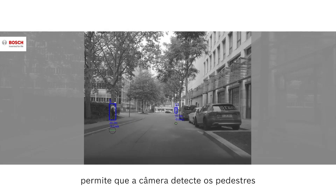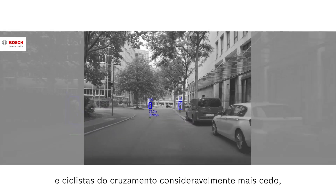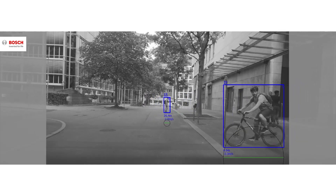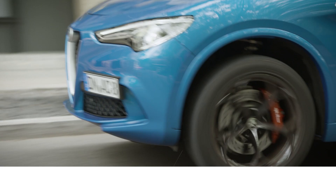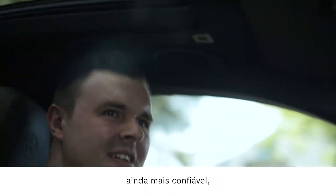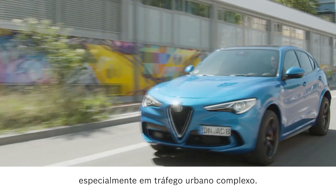The wide field of view enables the camera to detect crossing road users considerably earlier, even if they are partially obscured. This makes automatic emergency braking systems even more reliable, especially in complex urban traffic.